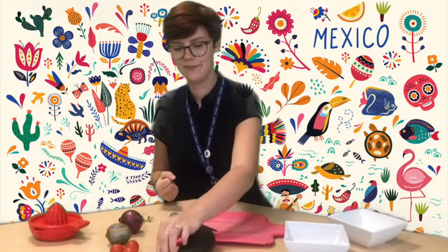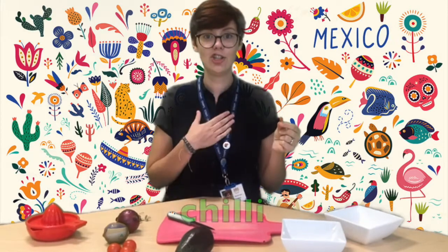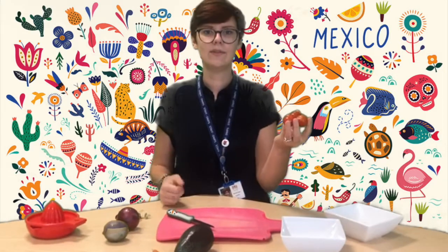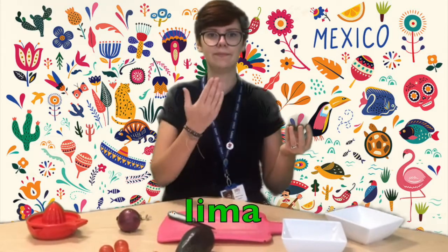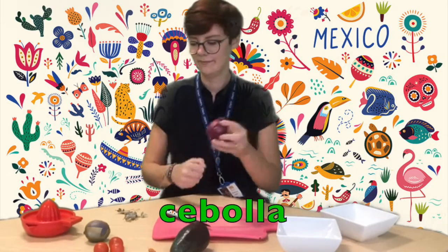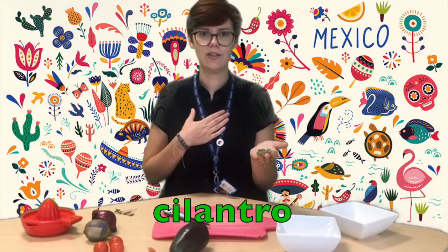Well done. A chilli — which is up to you, because it depends how spicy you might like your food. In Spanish, chilli is really easy: it's chilli. Some tomatoes — tomate. A lime — lima. A red onion — cebolla. And some coriander, which in the Americas is called cilantro.